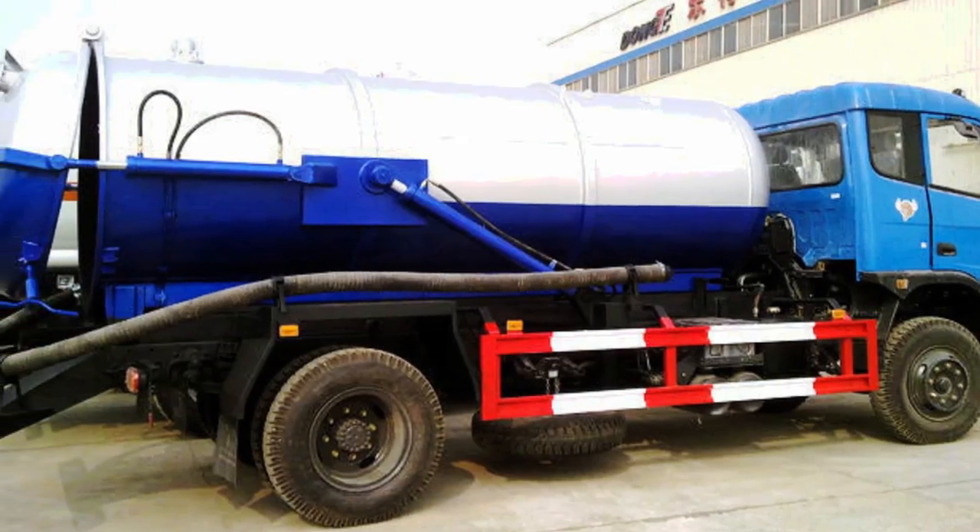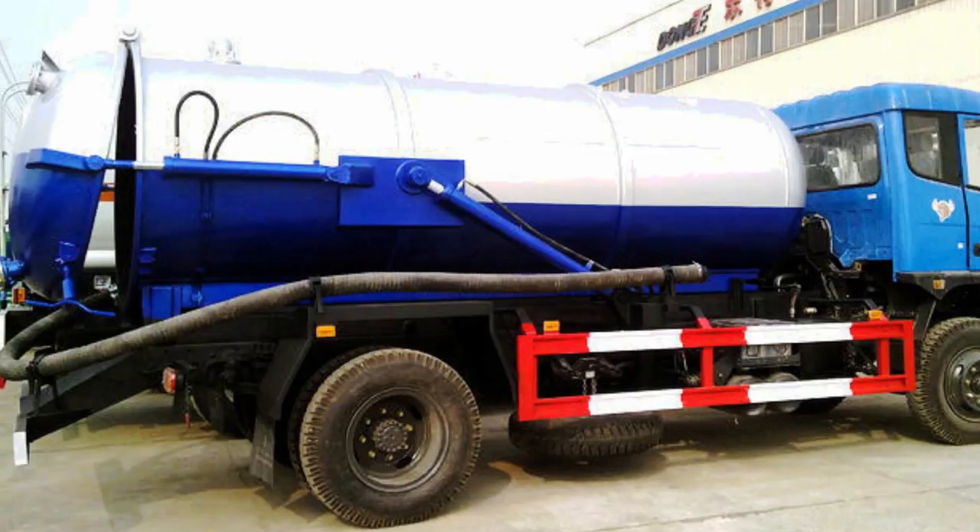I empty the grey water myself using a submersible pump and pump it around the garden. About once a year I have to get the black water pozo emptied — the pozo man comes along with his tanker and sucks it out. It's about 100 euros a year, probably twice what it was. I believe the council used to subsidise it but no longer does, though it's hardly a great deal of money.